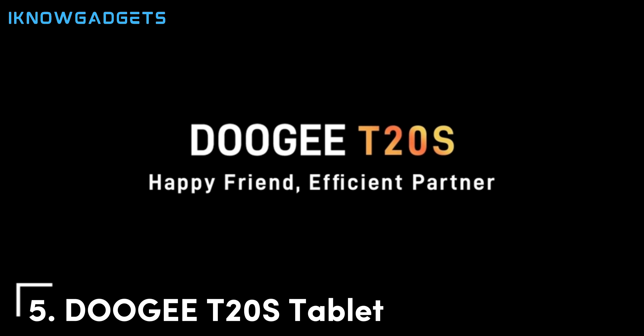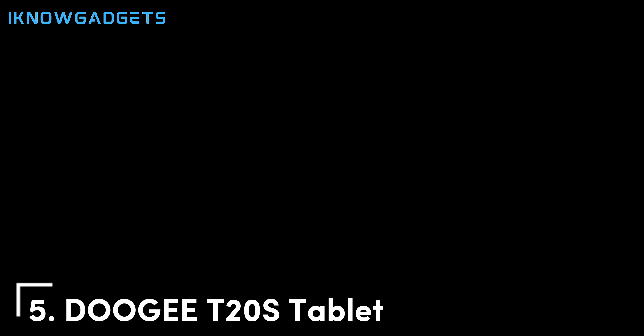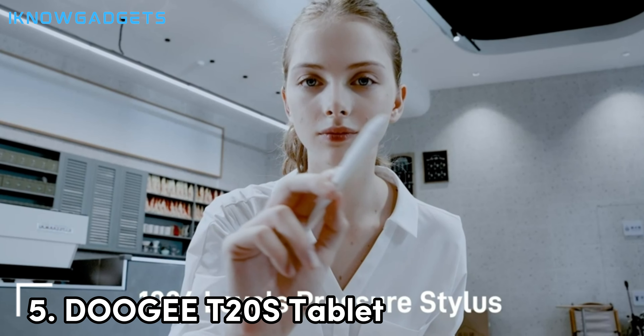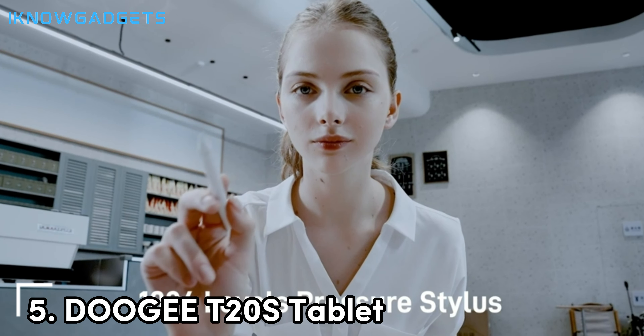Kicking off our list at number 5 is the Doogie T20S tablet, a device that merges affordability with surprisingly robust gaming performance. Known for its rugged smartphones, Doogie extends its expertise into the tablet arena with the T20S, making it a solid choice for gamers on a budget who don't want to compromise on features.